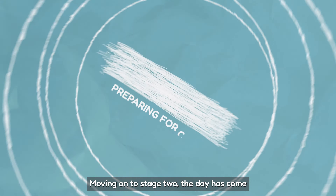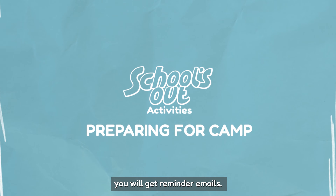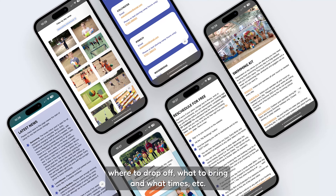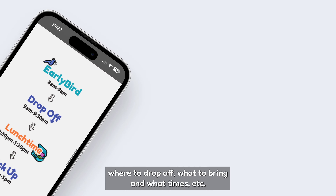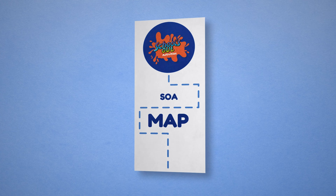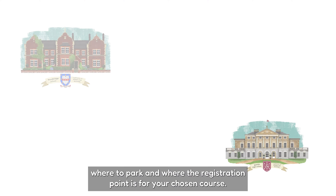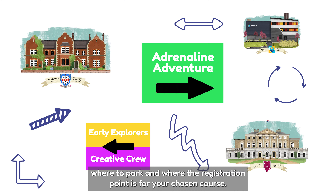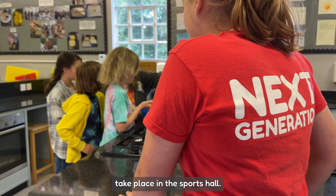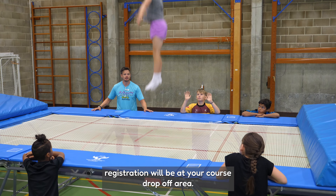Moving on to stage two. The day has come — you are dropping off. Before arrival you'll get reminder emails. Check out the preparing for camp pages for up-to-date last-minute information like where to park, where to drop off, what to bring and what times. On the morning, have your QR code ready and arrive at your course. Directional signs on site will direct you to the school entrance, where to park and where the registration point is for your chosen course. Please note all early drop-offs from 8am to 9am take place in the sports hall. From 9am onwards, registration will be at your course drop-off area.